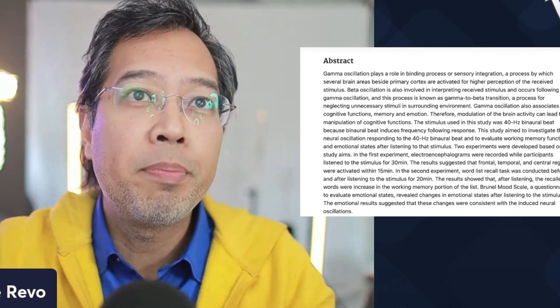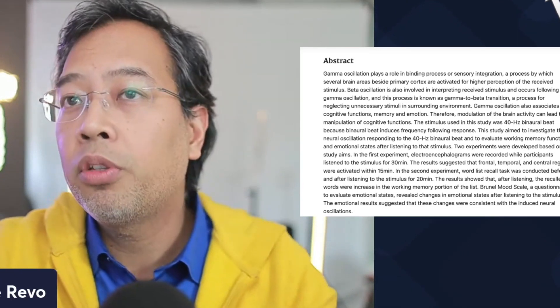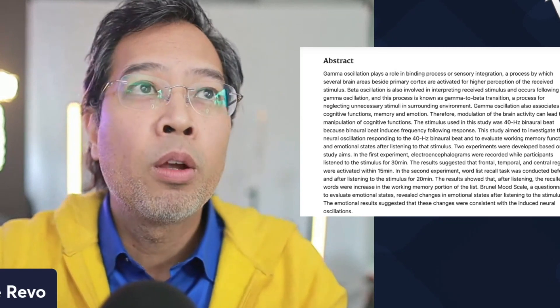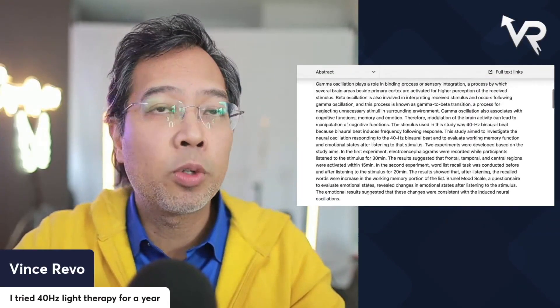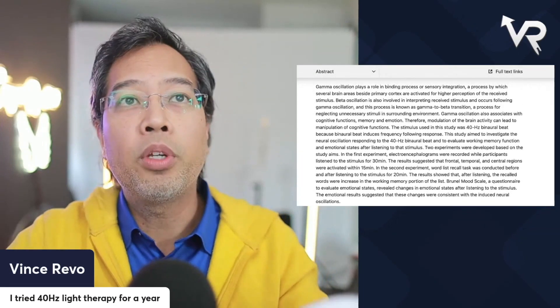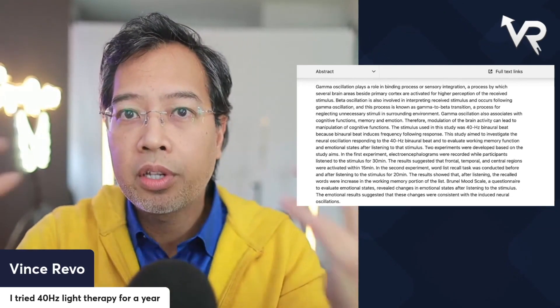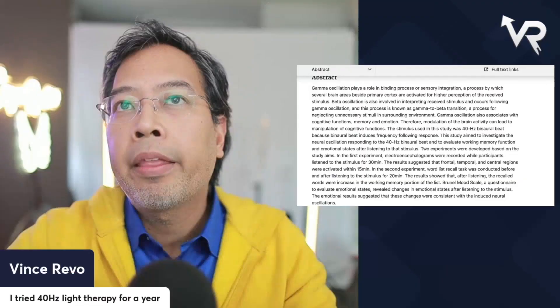That's my personal experience from a year of this therapy. Our whole family has used it and we've seen incredible improvements. If you suffer from sleep disorders or insomnia, this could help. If you suffer from memory issues or executive functioning problems, 40 hertz oscillations could be beneficial. As someone who regularly speaks in public, I've noticed I'm able to retain my notes and remember what I'm going to say much better since using this.